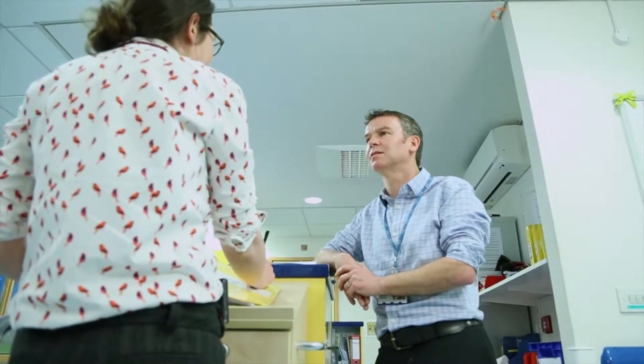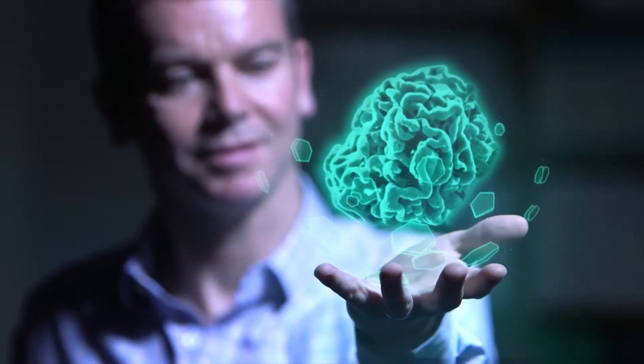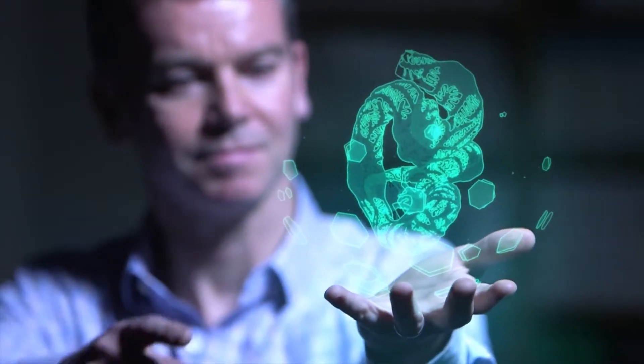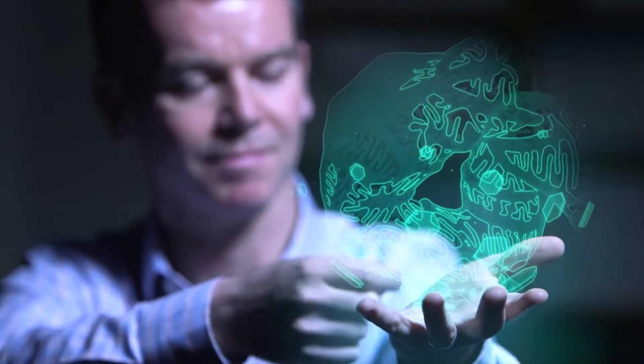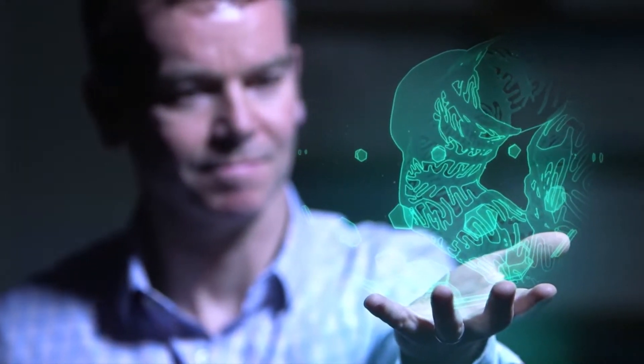My expertise now is podocyte biology, but particularly the way insulin and insulin-like growth factors affect this particular cell type in the kidney. The podocyte is an extremely interesting cell, found in the glomerulus of the kidney, which is the filtering unit. It looks like an octopus — it's got a big cell body, processes called primary processes, and then foot processes. We now know it's the key cell in preventing protein leaking into the urine.